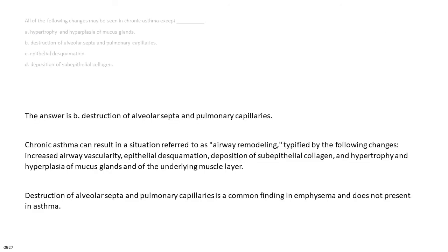The answer is B: destruction of alveolar septa and pulmonary capillaries. Chronic asthma can result in airway remodeling, typified by increased airway vascularity, epithelial desquamation, deposition of sub-epithelial collagen, and hypertrophy and hyperplasia of mucous glands and the underlying muscle layer. Destruction of alveolar septa and pulmonary capillaries is a finding in emphysema and does not present in asthma.